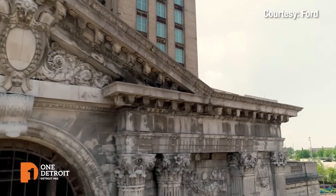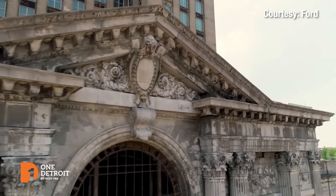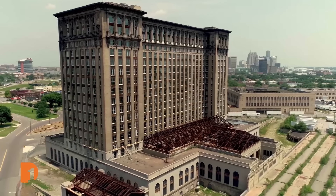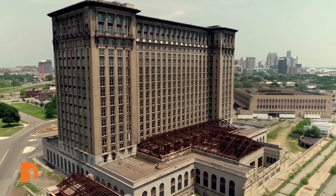For three decades, the Michigan Central train station sat vacant in Detroit, falling into deep decay. Then, in 2018, Ford Motor Company purchased the station.